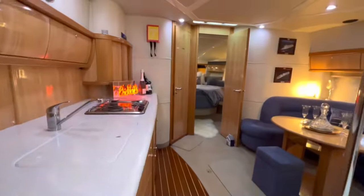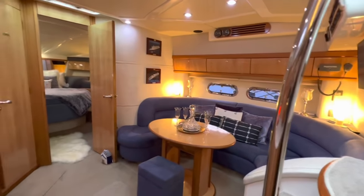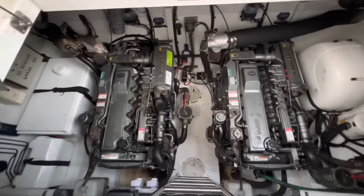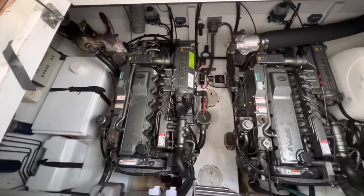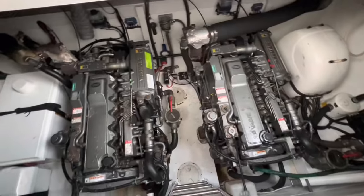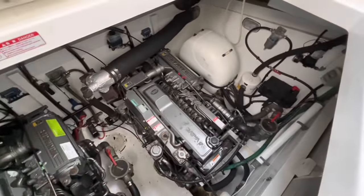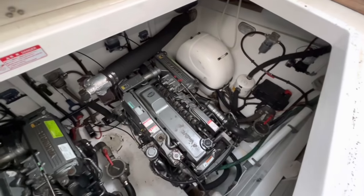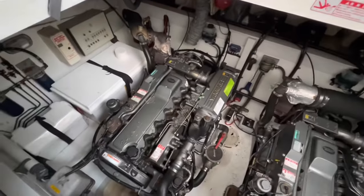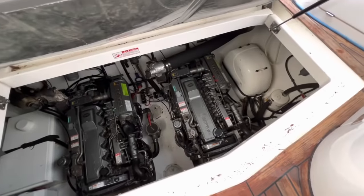Take one last look at that gorgeous saloon — it's really where the boat is made. Now let's look at the engine: she's powered by twin Yanmar 300 horsepower six-cylinder turbo diesel engines. This is the exact way we found the engine bay and it is very, very clean. That little white dome is the onboard generator, and there's loads of space to get in and between those engines. All of this in here will get cleaned to perfection.